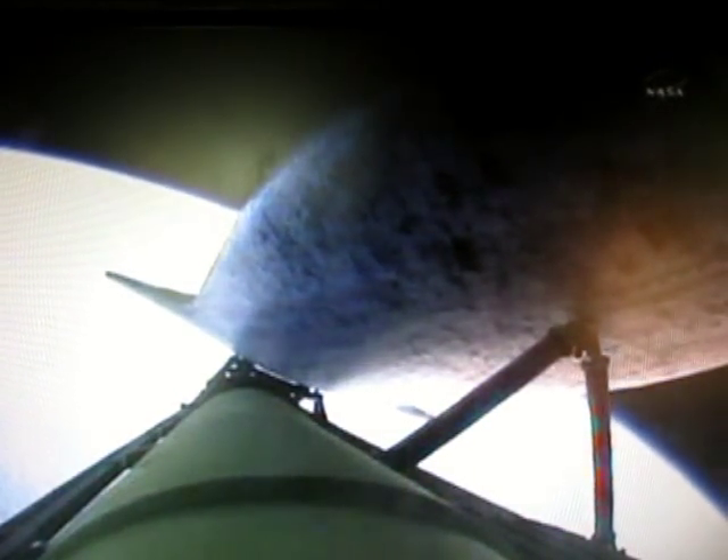Discovery, your single-engine Zaragoza 104. Discovery can now make it to emergency landing sites in Europe should two engines fail at this point, as the flight continues to go well. 6 minutes 24 seconds into the flight, the shuttle traveling 9,800 miles an hour.